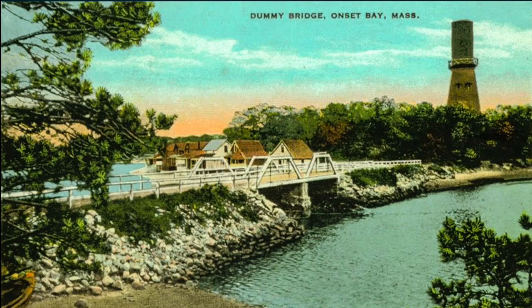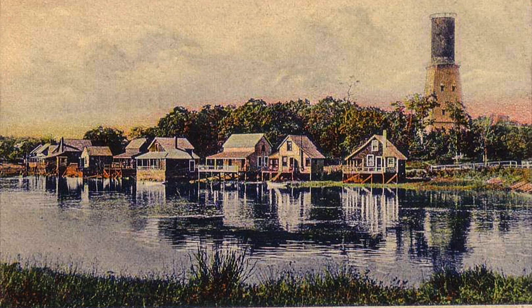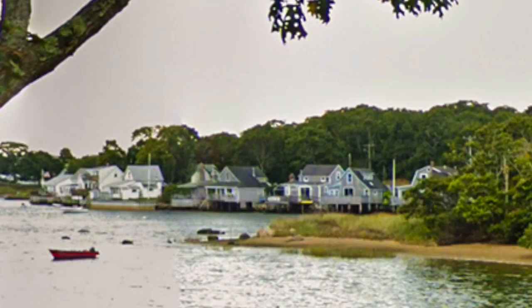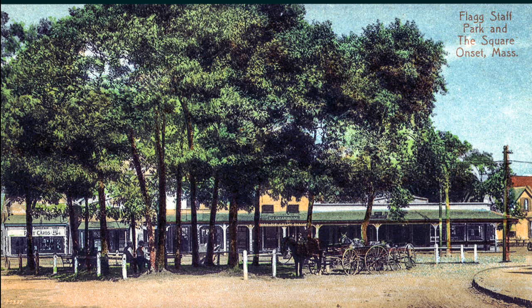At one time there used to be a water tower near Dummy Bridge, and the houses in that area used to reflect in the water. Here is Flagstaff Square in the center of Onset.